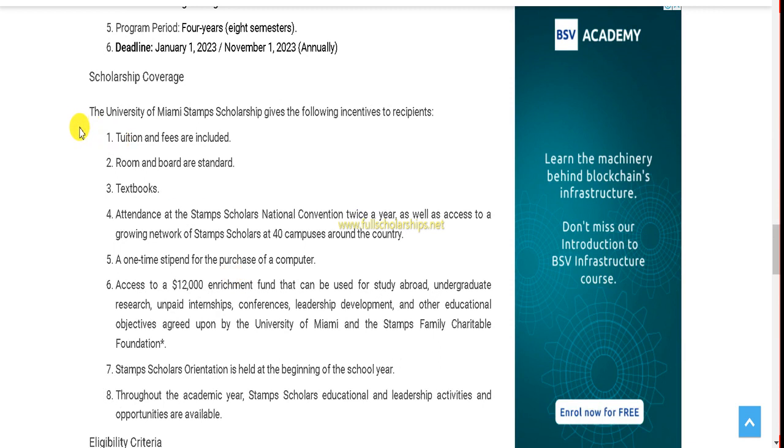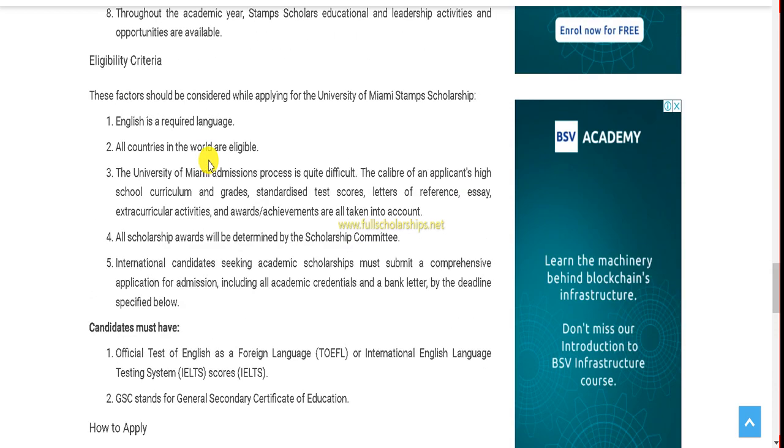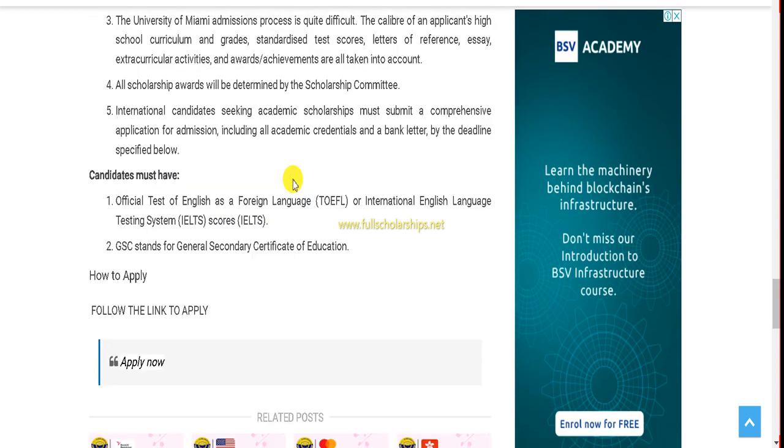You can check out the scholarship coverage listed here — almost everything is covered, including textbooks. Regarding eligibility criteria, English is a required language, so if you speak, write, or have previously studied in English, you are eligible. Students from any country can apply. The process can be quite involved, so this video is meant to make it easier to understand.